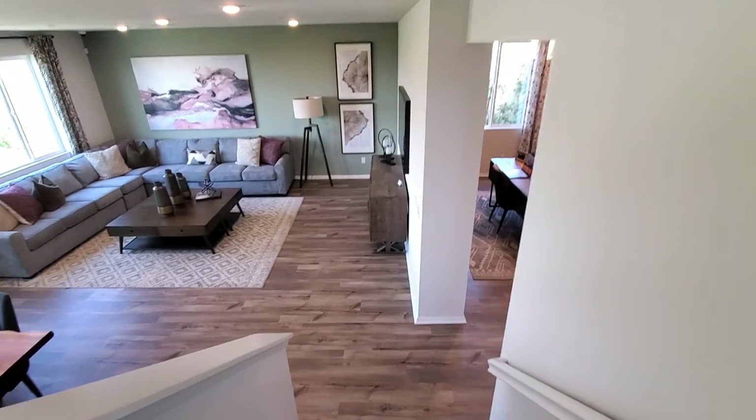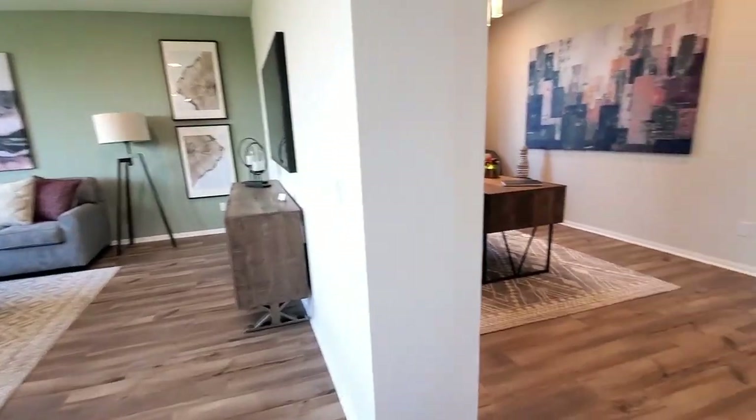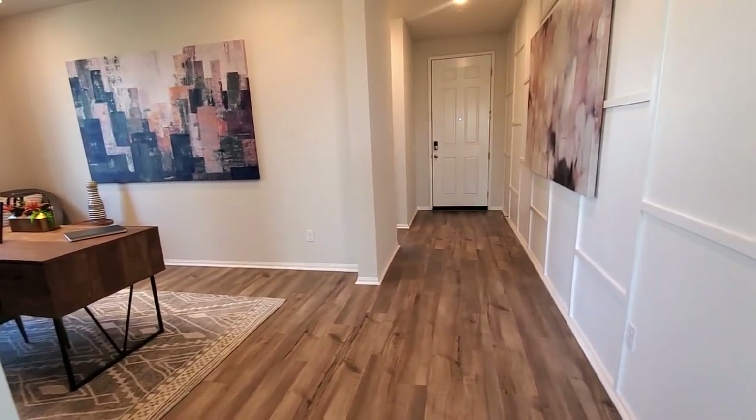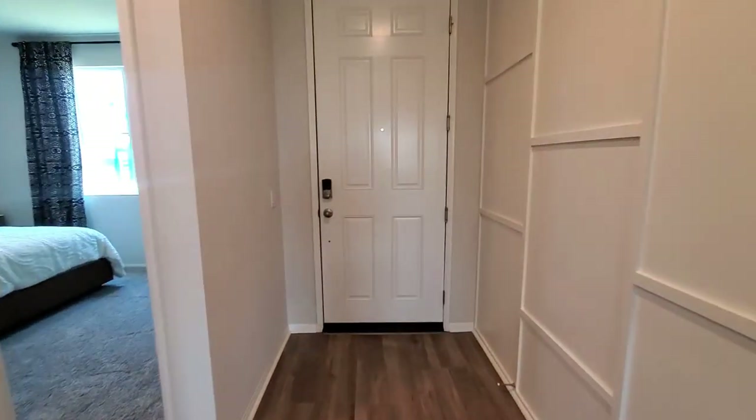Meritage Homes prides itself on superior construction by offering a 10-year structural warranty, a 2-year functional major mechanical warranty on HVAC, plumbing and electrical, and a 1-year builder workmanship materials warranty.